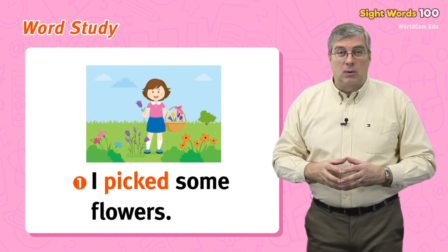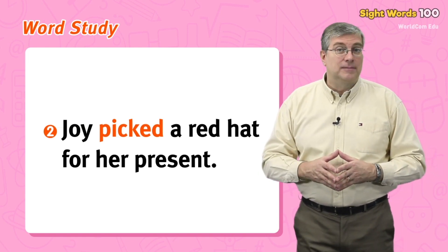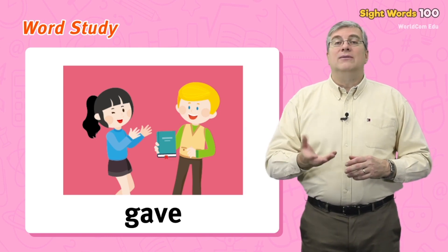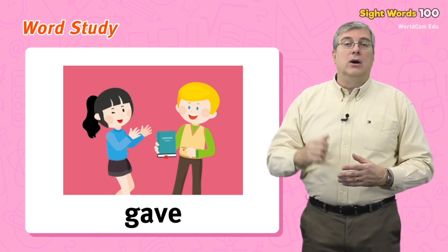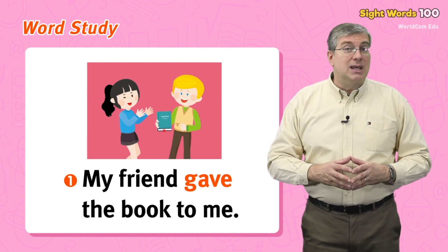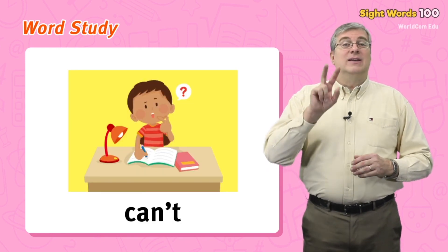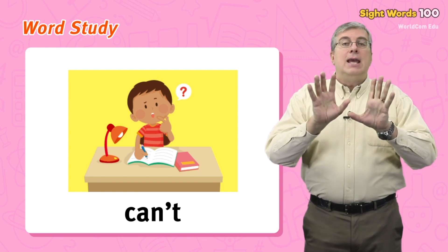Next we have gave. This is the past action of give — when you give something, you let someone have one of your things. If you did it a while ago, you gave it. For example: my friend gave the book to me, or my dad gave me this pen. Finally we have can't — a combination of can and not. It means you are not able to do something or don't have permission.